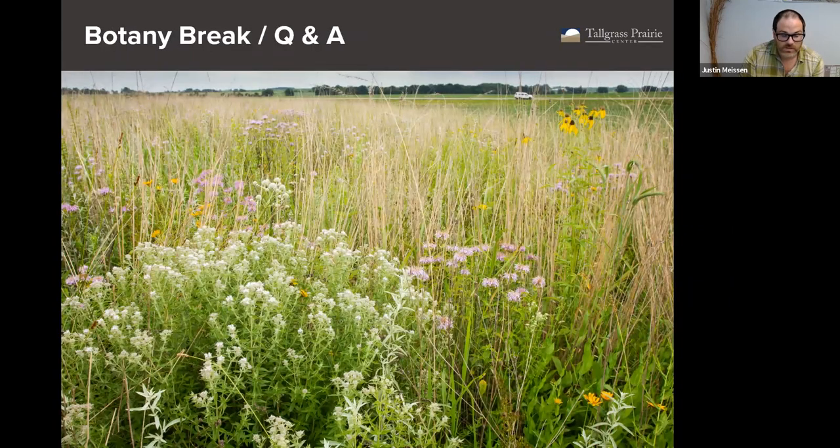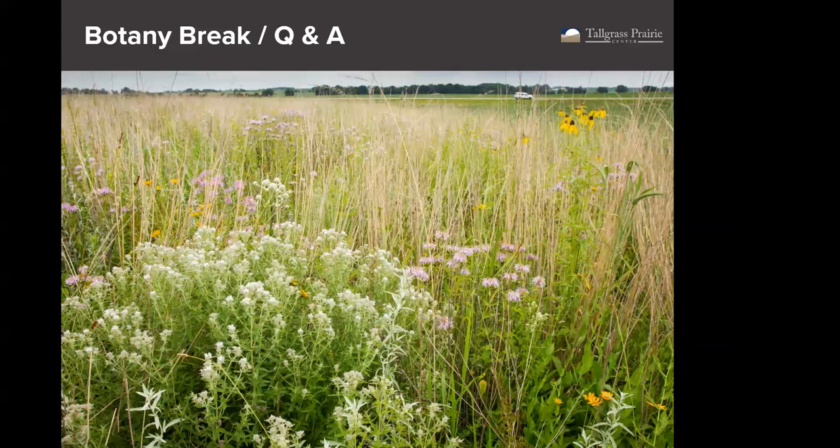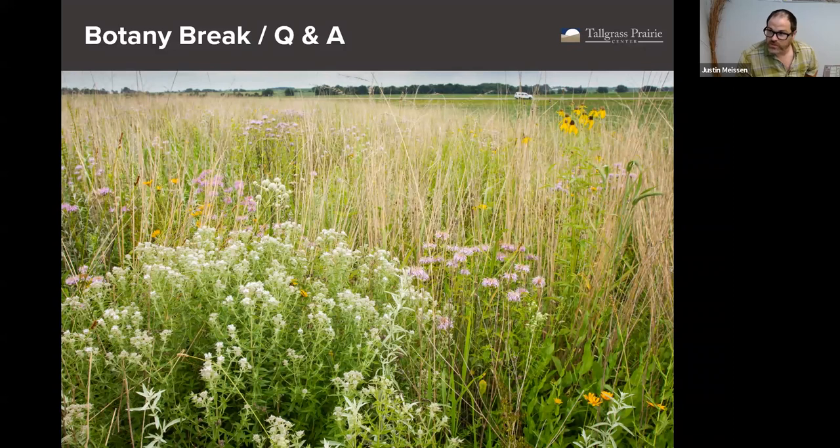At this point, I think it's a good time to take a break. We'll have a couple of these throughout each lecture — a good chance for you to ask questions and get clarification. Put your questions in the chat; throughout the course, best place for questions is the chat and we can address them in these Q&A botany break sessions. We'll take about five minutes if we have questions to talk through some of those.